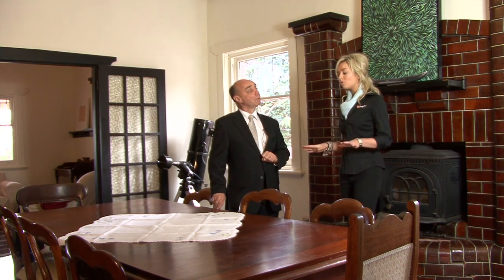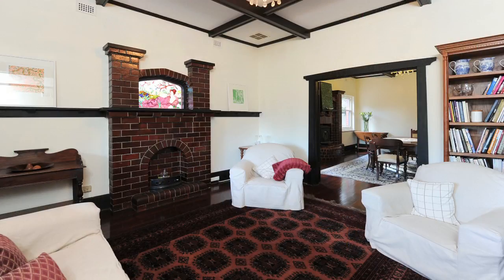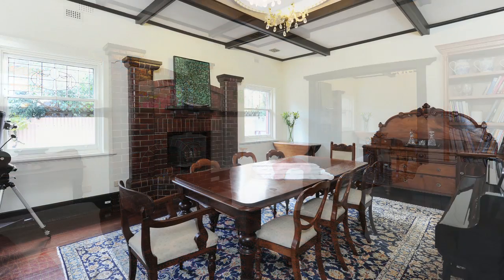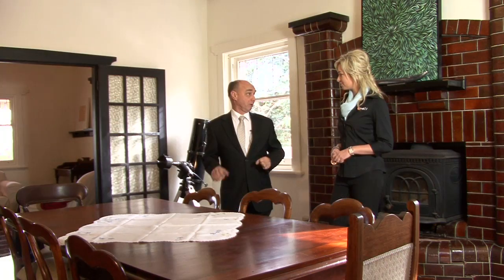And you've also got a bit of room for formal entertaining here, so just tell me about these areas at the front of the home. We've got a formal sitting room and formal dining that are really very much true and authentic to the era and the period of the home.